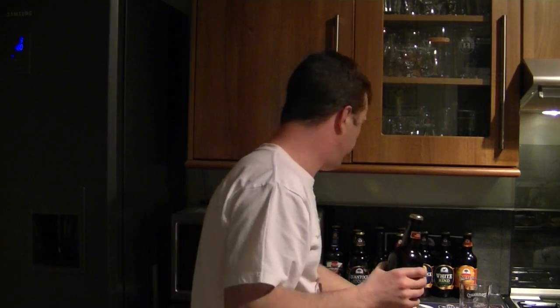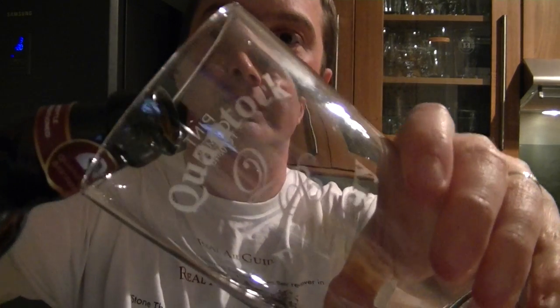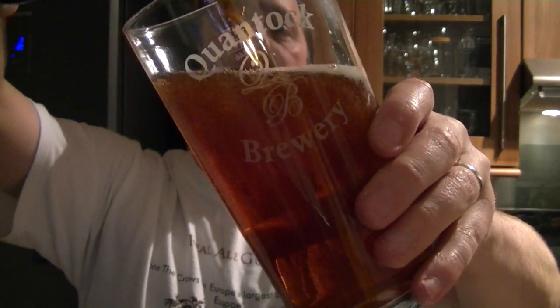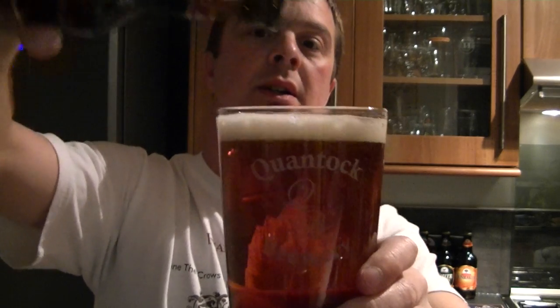I'm going to get this straight into the glass. It's bottle conditioned. I do like to get all of my beer in the glass including the sediment and all the yeast. Some people prefer to leave a bit of sediment in the bottom, but I love the flavor. It's your own personal preference, and the breweries generally prefer you not put the sediment in, but there isn't too much in the bottom at all.